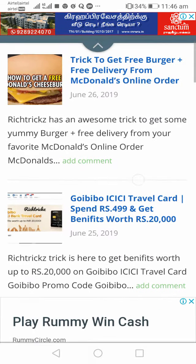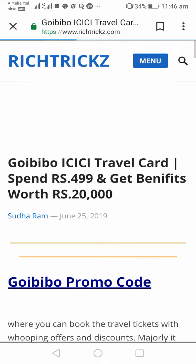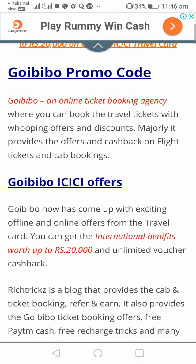Yesterday I updated regarding the GoIBIBO ICICI travel card, and now I'm going to explain how it works and what benefits you're going to get. As you all know, GoIBIBO is an online travel booking agency where you can book travel tickets, hotel bookings, and flights. They have associated with the ICICI Bank and are offering a travel card for rupees 499, and as a consequence you will get benefits worth up to 20,000 rupees.